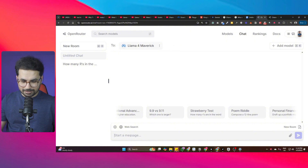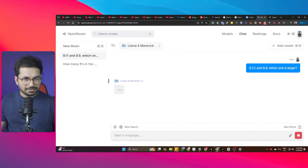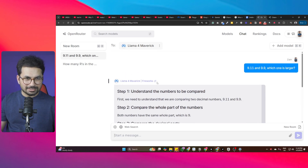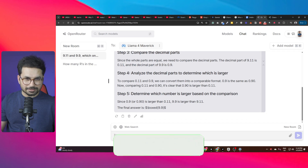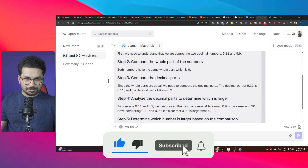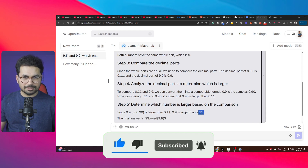Testing the same question with Llama4 Maverick. It goes into very detailed reasoning across five different steps, which was unnecessary, but ultimately arrives at the correct answer: 9.9 is larger than 9.11.